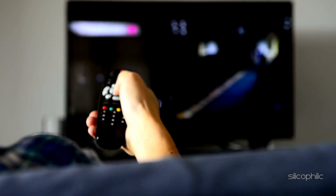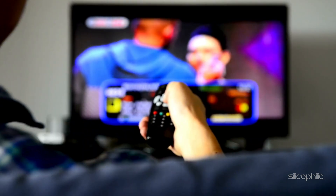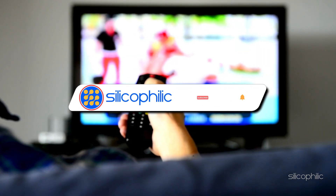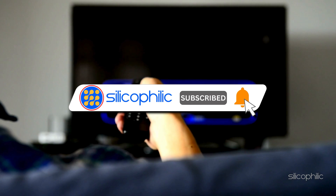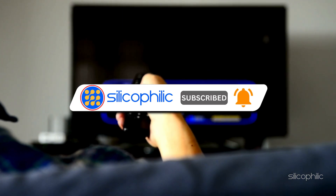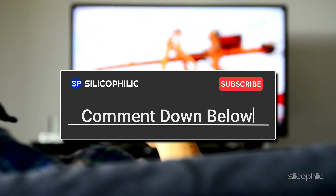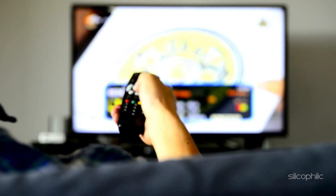And there you have it — the ways to fix Fire Stick Error Code 8506. We hope one of the methods worked for you. If you found this video helpful, don't forget to give it a thumbs up and subscribe to our channel for more tech tips and troubleshooting guides. Leave a comment and help others know which method helped you fix the issue. Thanks for watching and we'll see you in the next video.